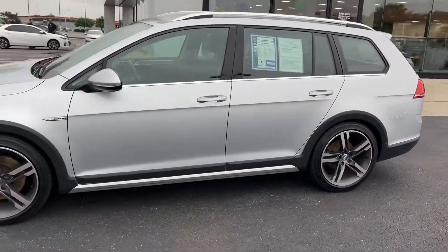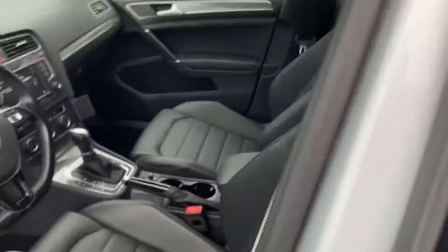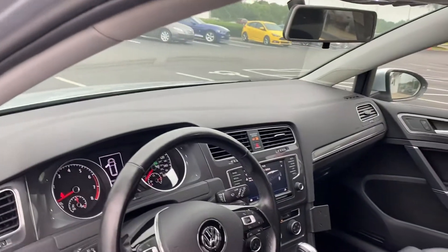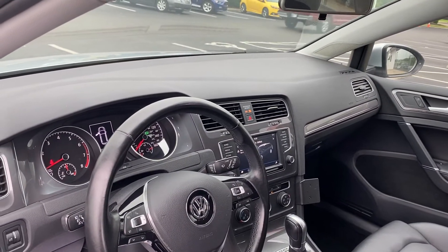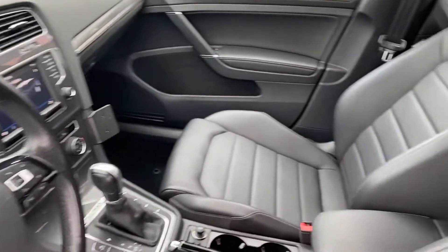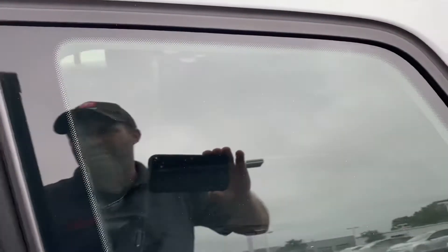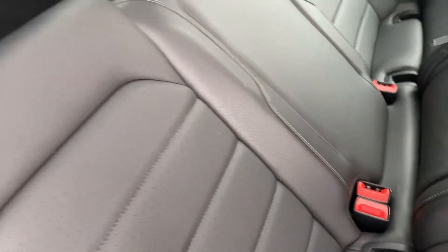Plenty of room for everyone — alloy wheels, black leather interior, Bluetooth, cruise control, power mirrors, power windows and locks, automatic headlights, automatic transmission. Very, very clean vehicle, non-smoker, interior in excellent condition.